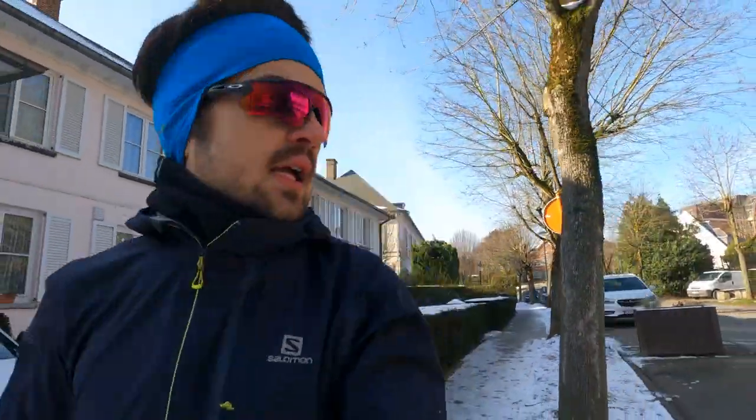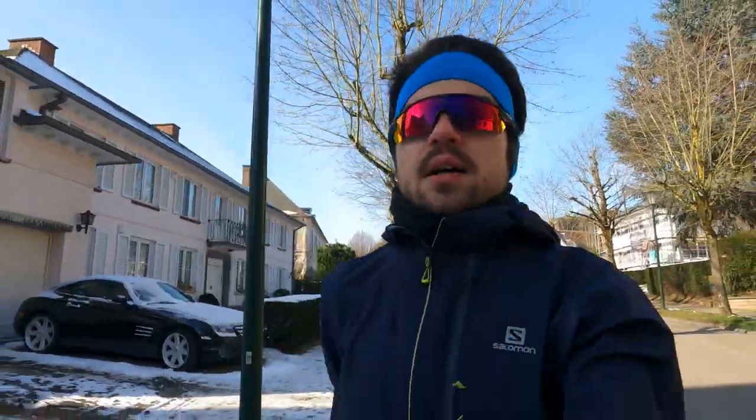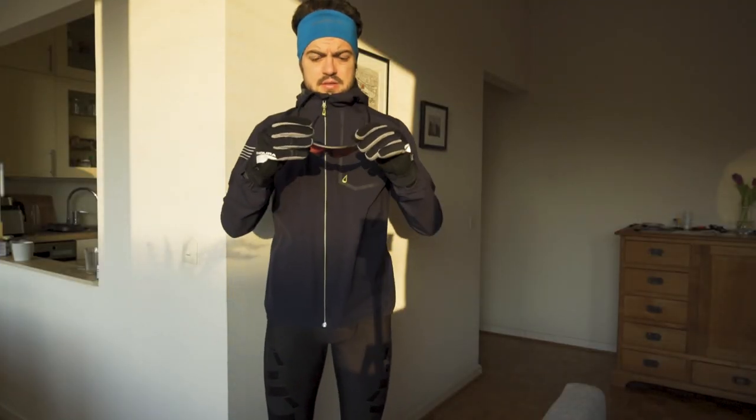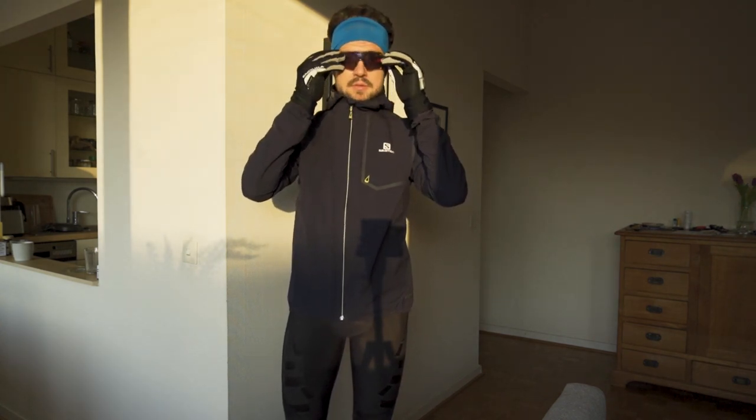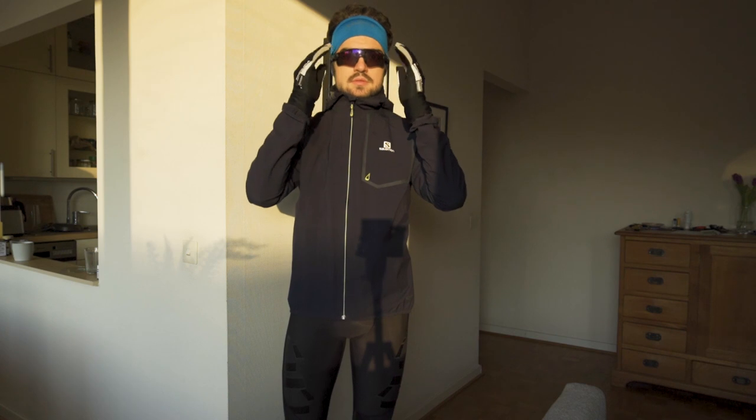Sunglasses — what's the reason for them? Well, obviously first one is sunny weather, so you want to have sunglasses on. But also when it's windy like today, I can very easily get some tears and that's not very pleasant, and the sunglasses actually help avoid or at least reduce that.